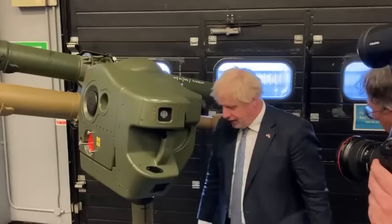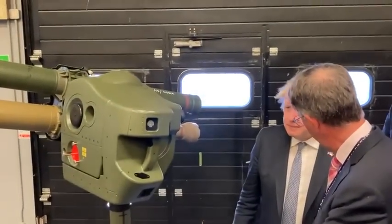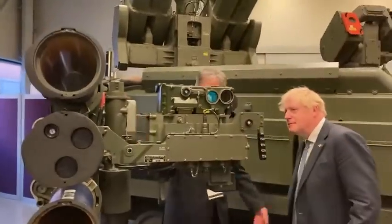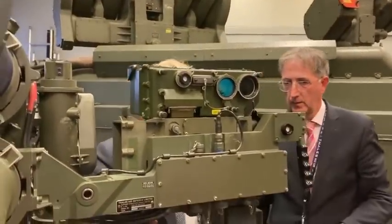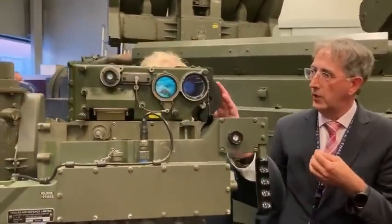So that is the export variant. Now what happened was the UK armed forces were sent an air-defence system. We have this system deployed in Tower Hamlets.